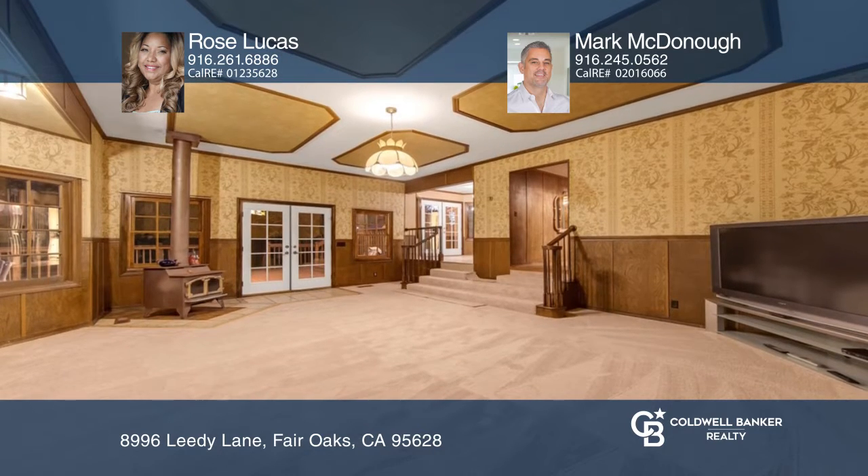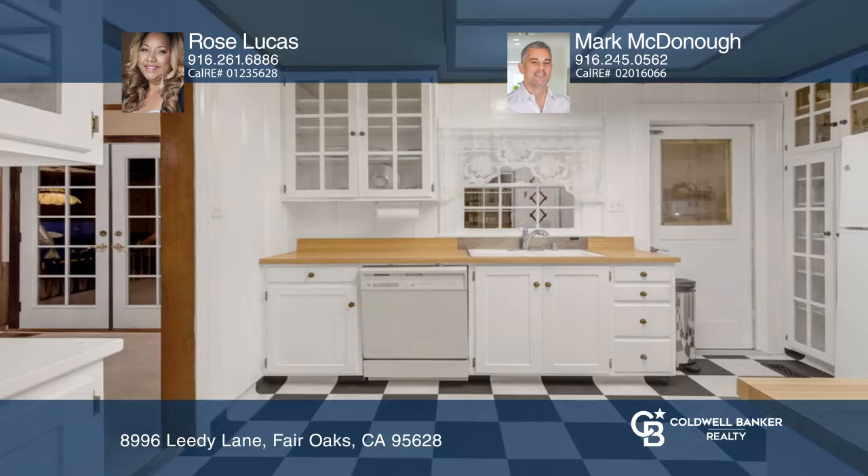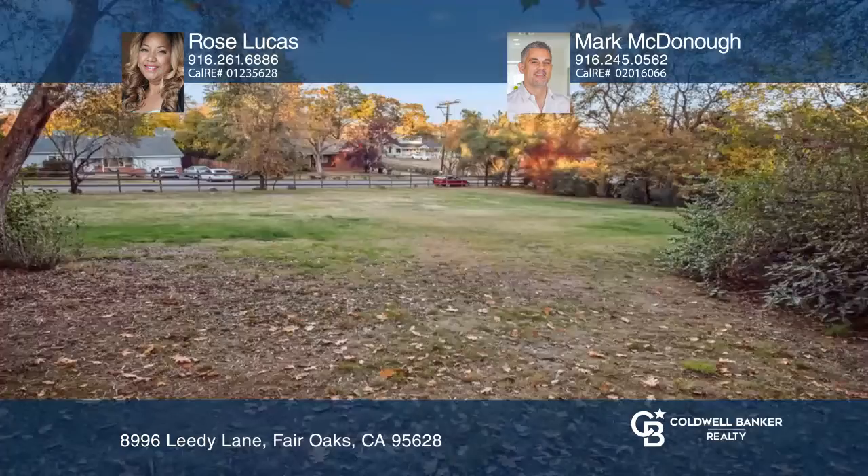Cook in the kitchen that boasts plenty of white cabinets and opens to the dining room. Enjoy picturesque views of the Sierra Nevadas and being close to shopping and Lake Natoma.